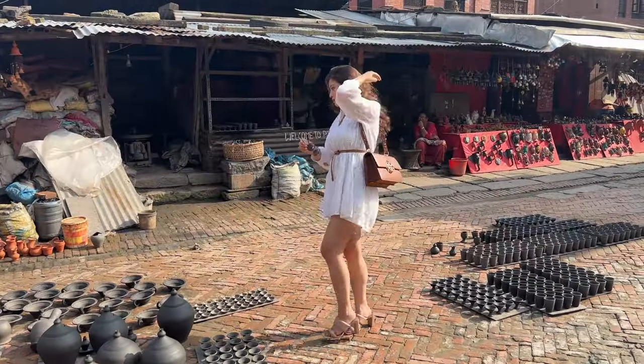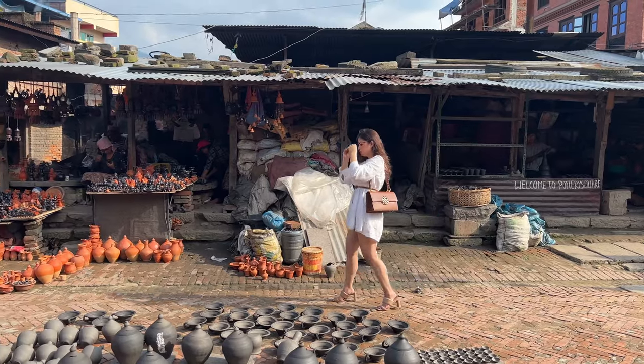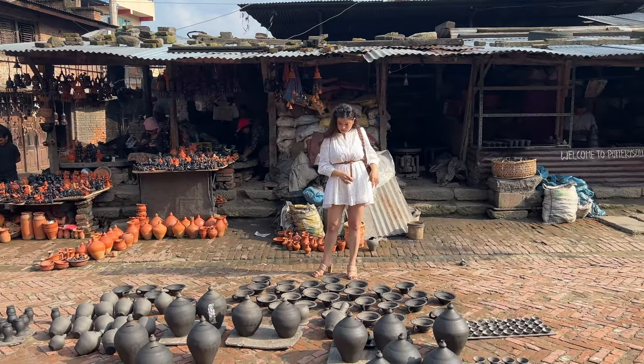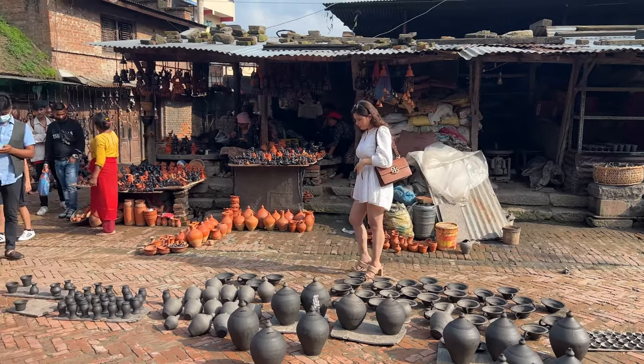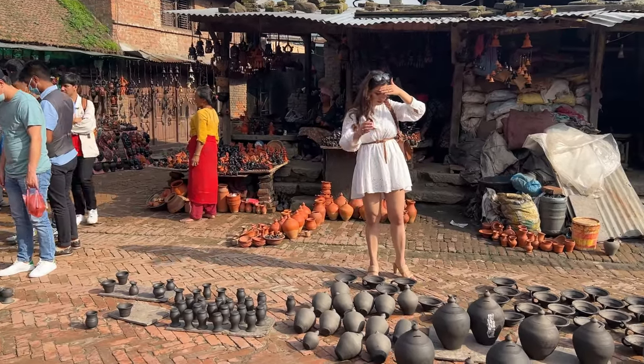As you can see, everything is sun-dried here. Watching those khutruke, or piggy banks, reminded me of my childhood days when my ma and ba used to buy me one almost every year to make me and my sister save money. And me being the mischievous kid, I always used to find a reason to break it open.